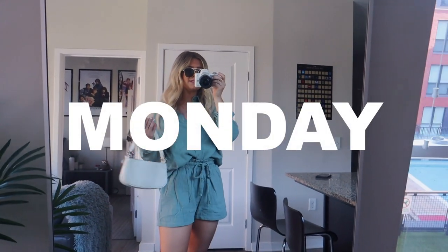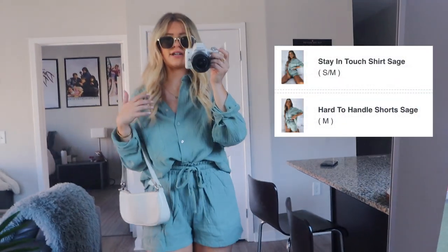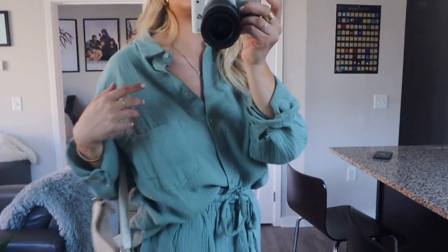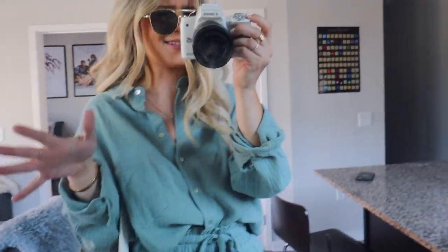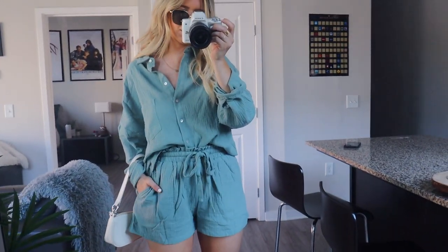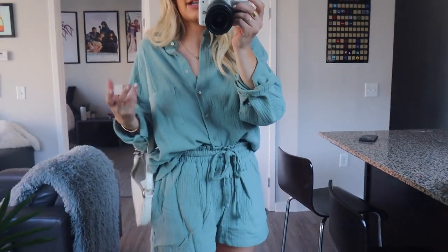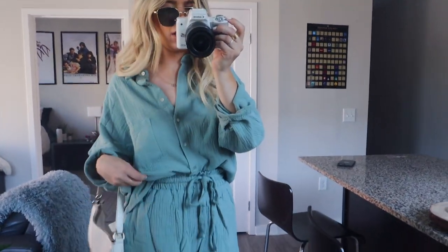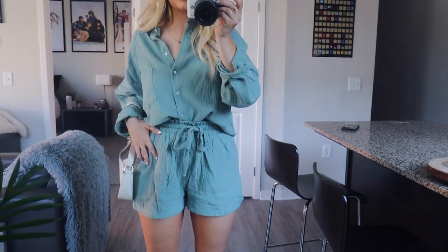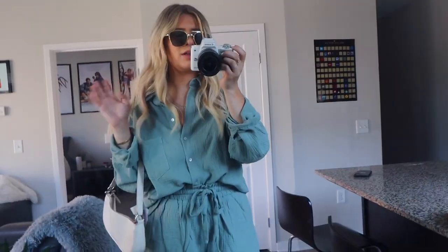I am obsessed with green right now — anything green, count me in. This is today's fit and it's a beautiful day outside. I've got this two-piece set from White Fox — I'll link it below. It's a nice light material, like a seafoam green color. It's a button-down with these matching shorts. I like them because they're not too tight, and they go great with this fun monochromatic set. I could totally wear both of these items on their own.